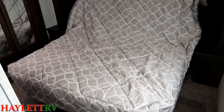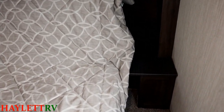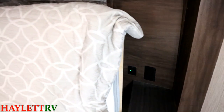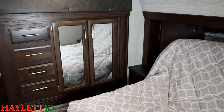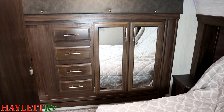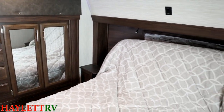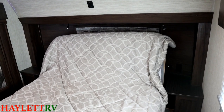Both nightstands have household and USB outlets on them — very CPAP-friendly. And the closet space is all located here in the slide-out: a double door mirrored closet and four individual dresser drawers to keep your personal items from bouncing around.